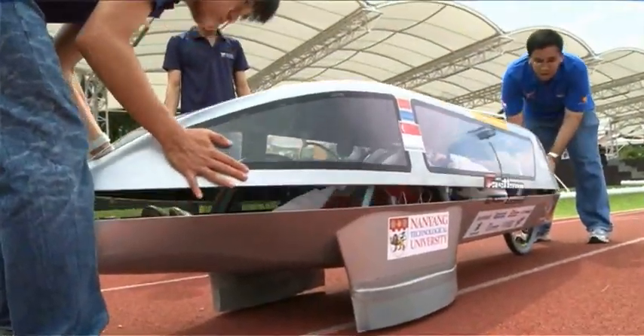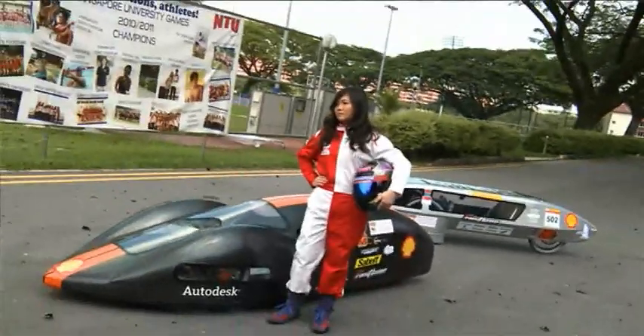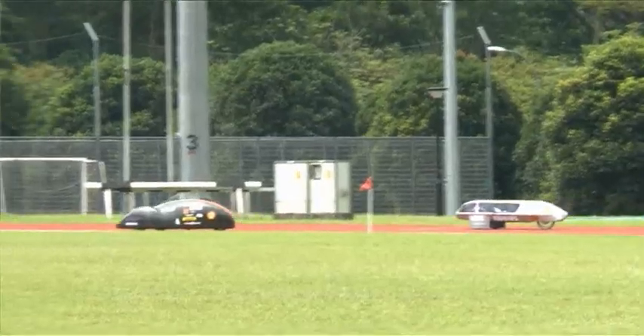Not many people have the experience to drive on an F1 circuit. Even though it's not at the speed of an F1 circuit, hey — I'm there.